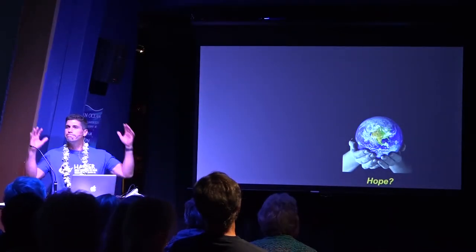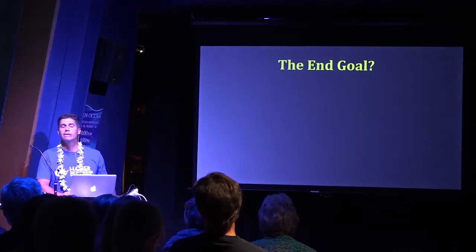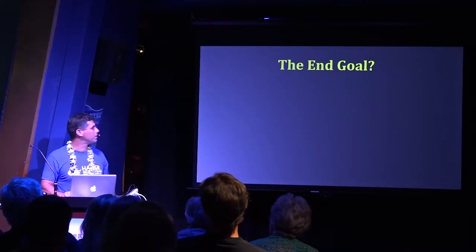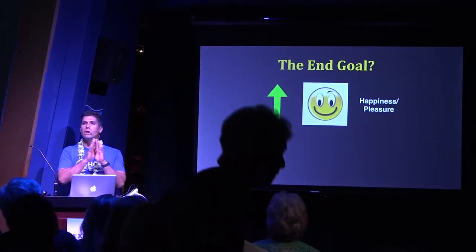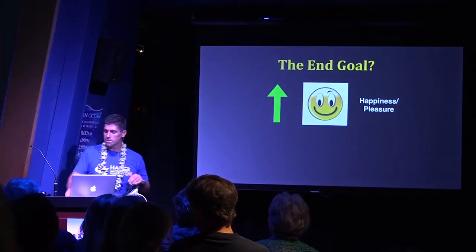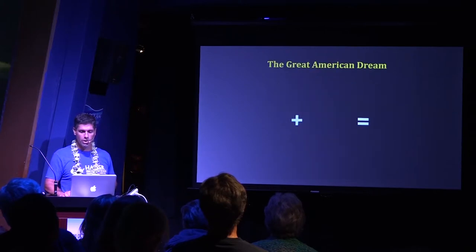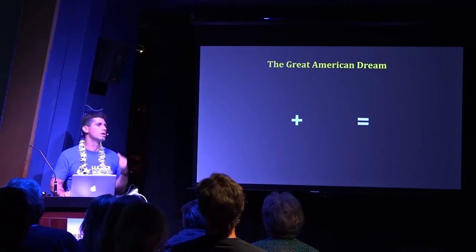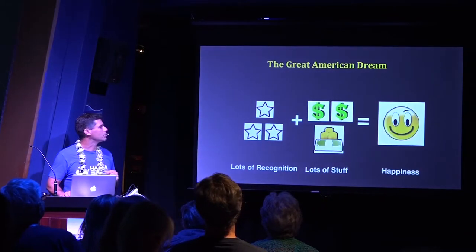Now that I've brought you down, is there any hope? I would say yes. I'm going to go through four things — they're a little out there, but stay with me. We'll start with the basic goal: every animal tries to increase happiness and decrease pain and suffering. We teach our kids that if you work hard, you study hard, you'll be recognized, earn a good salary, gain some stuff, and you'll be happy. That's the American dream — we want to be rock stars, rich and famous, athletes. The rest of the world idolizes this model.